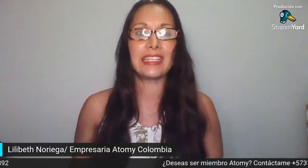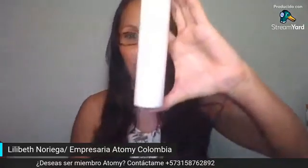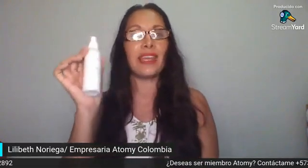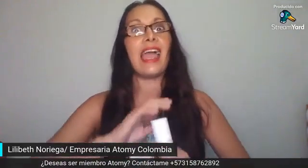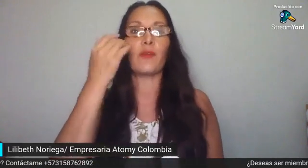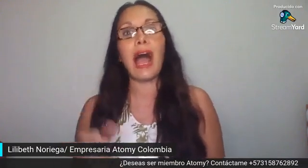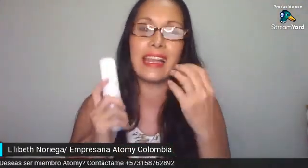¿Por qué? Porque llegó a mi hogar hace cuatro días este producto tan maravilloso que ustedes acaban de ver en el video: es la crema hidratante de Atomy en Spray. Imagínense tener esta crema hidratante en cualquier lugar a donde vayan, en la cartera, y cuando sientan su rostro deshidratado o seco, automáticamente la aplican. Miren, es pequeñita, súper sencilla y huele delicioso.